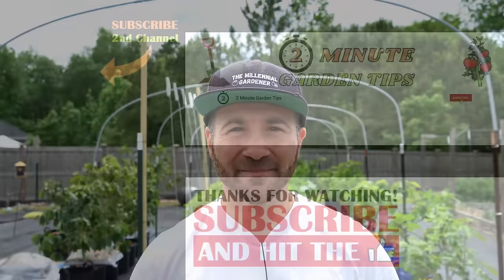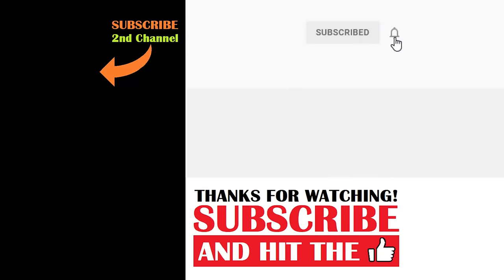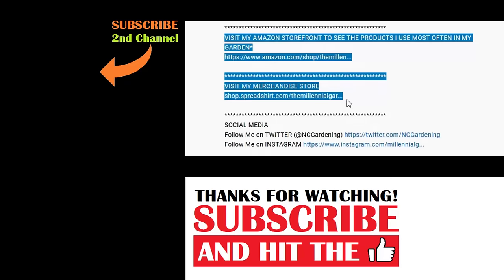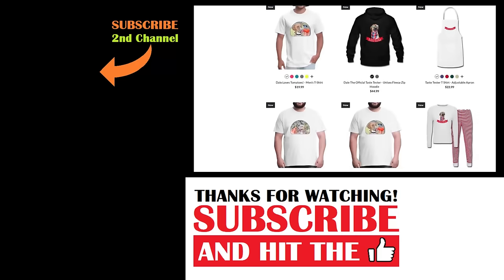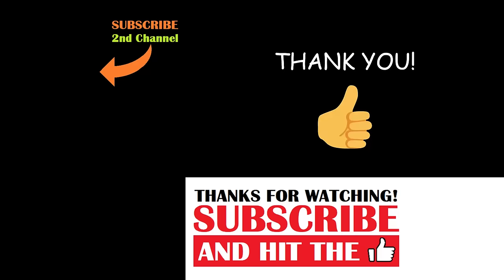And that's today's two-minute garden tip. If you're new to the channel, please consider subscribing and hitting the bell to receive new video notifications, and check out our Amazon storefront and spread shop in the video description for a list of the gardening products I use and awesome custom-designed apparel and other gear. Your support is greatly appreciated.